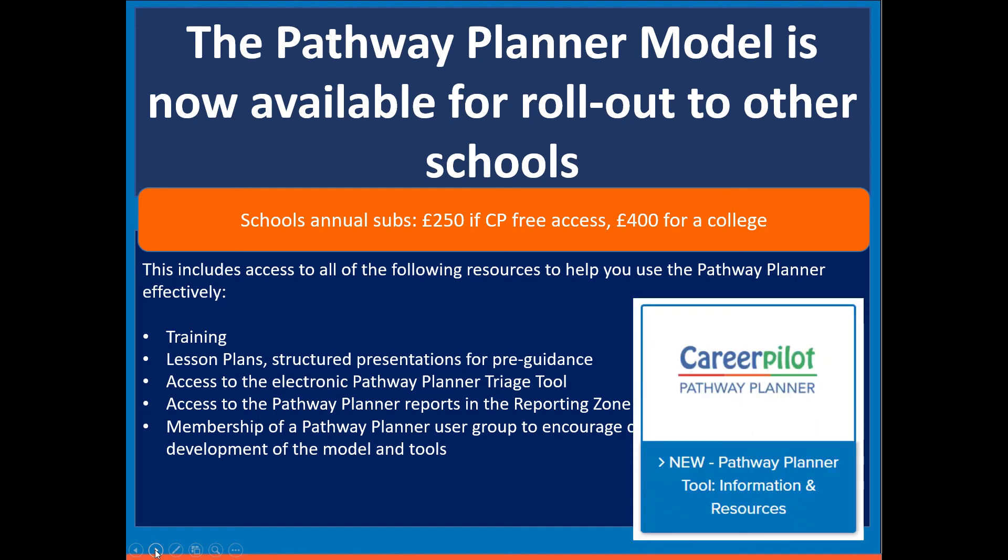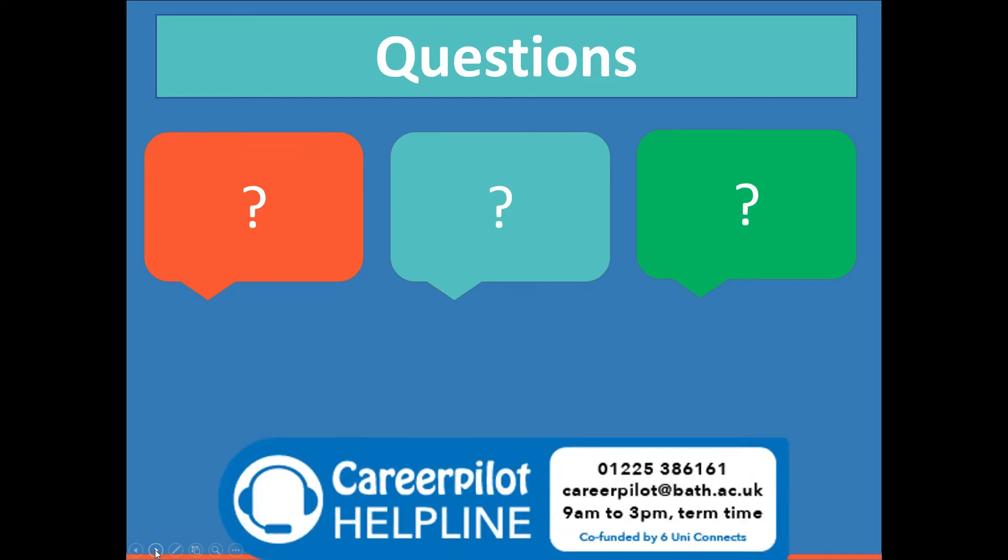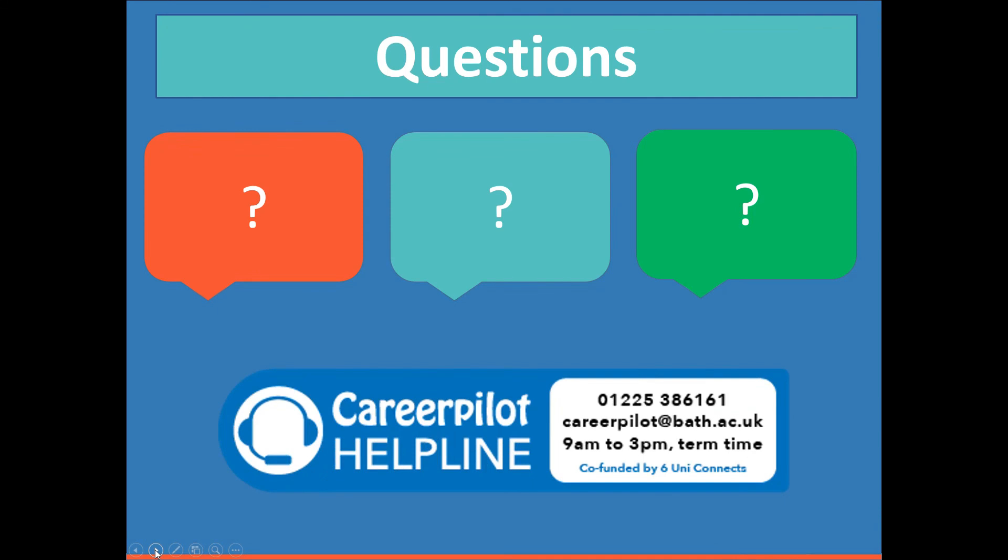For more information about the Pathway Planner, go to the Pathway Planner tile in the advisor zone — all that information is there. If you're outside our region, subscription packages are available: CareerPilot on its own across all four zones is £599; with the Pathway Planner it's £799. Colleges are a bit more and special schools are a bit less. If you have any additional questions, the best thing to do is get in touch with the helpline, available from 9 until 3 in term time. That's the end of the presentation — hopefully you'll sign up for one of the 'Getting Started' webinars by going to the advisor zone and choosing free training. Thank you for listening and good luck.